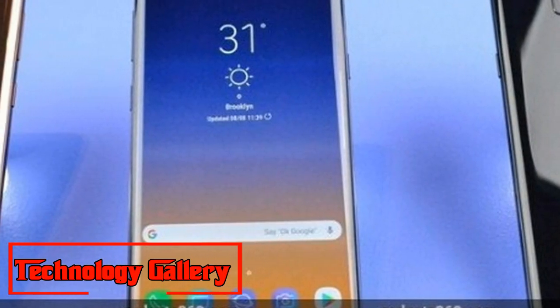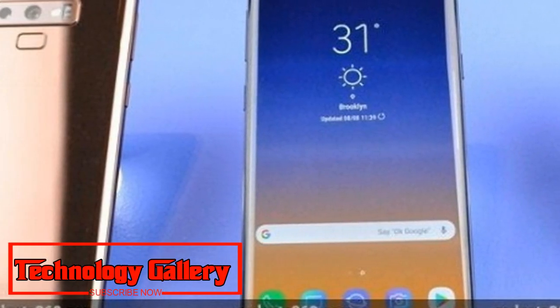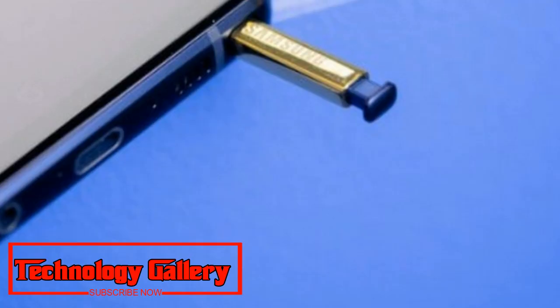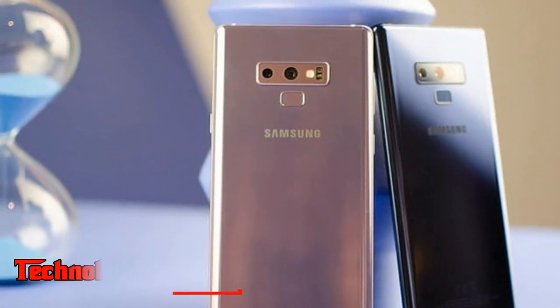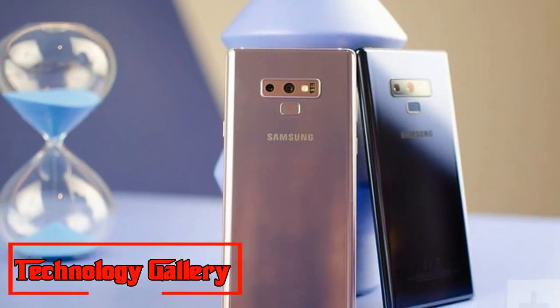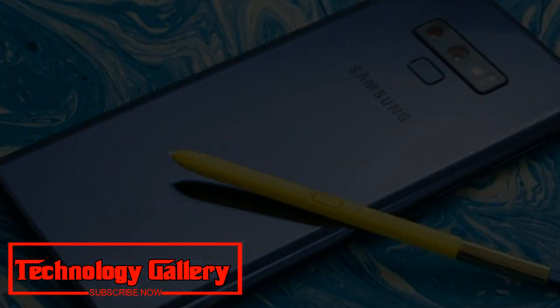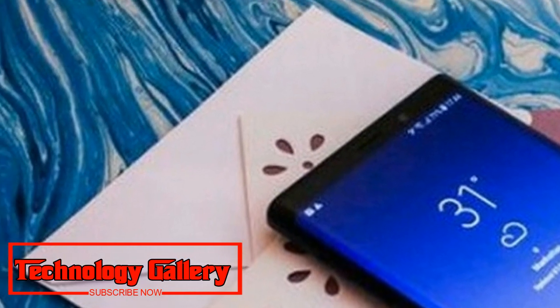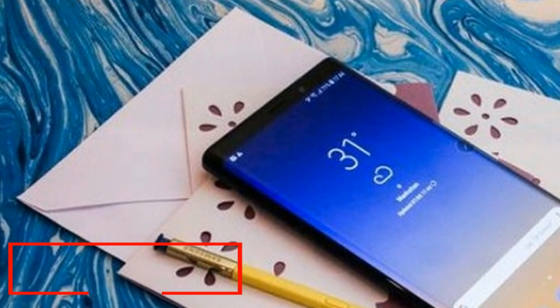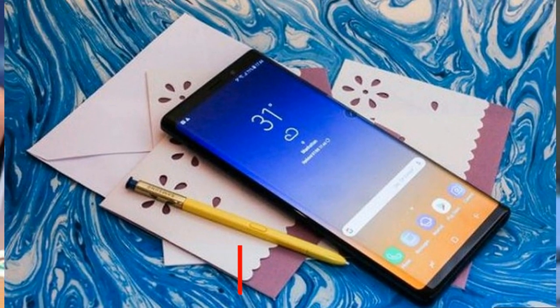DisplayMate claims that the Galaxy Note 9's display includes total color accuracy that is visually indistinguishable from perfect, and it is considered superior to 4K UHD TV, tablet, and PC. The Galaxy Note 9's OLED hardware performance has significantly improved, offering a 27 percent brightness increase in high brightness mode when compared with the Galaxy Note 8.